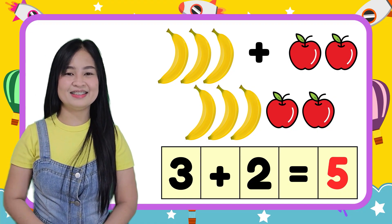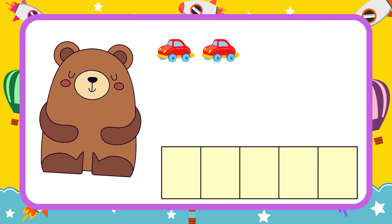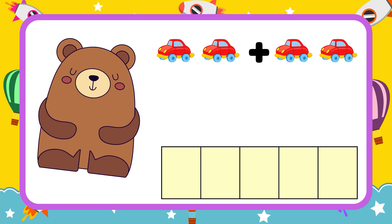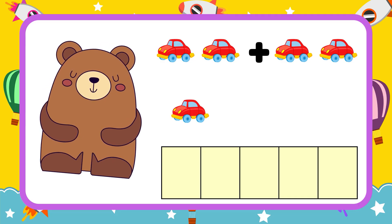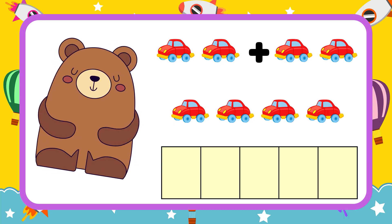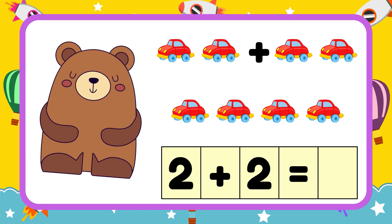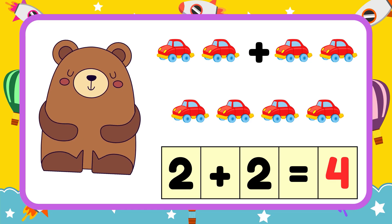Very good, kids! Let's help Teddy the bear count his toys. Teddy has two toy cars. He finds two more toy cars. Now, let's count together: one, two, three, four. Let's put them in numbers: two plus two equals four. Teddy has four toy cars! Hooray!